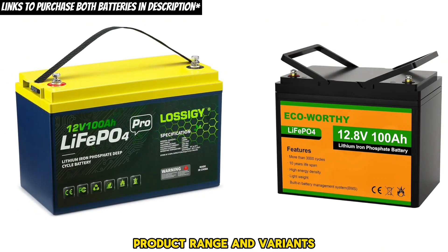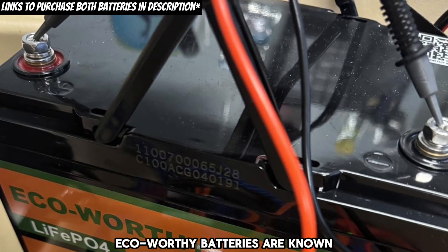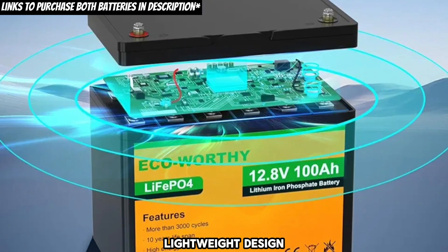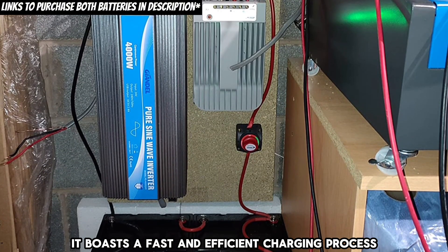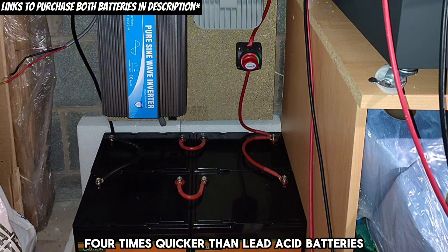Product range and variance. Eco-worthy and Lossagy offer batteries with different capacities. Both batteries are lightweight and suitable for various applications. Eco-worthy batteries are known for their long service life of over 10 years and 3,000-plus cycles, lightweight design, and versatility under different temperature conditions. They boast a fast and efficient charging process, achieving 80% charge in just one hour — four times quicker than lead-acid batteries.